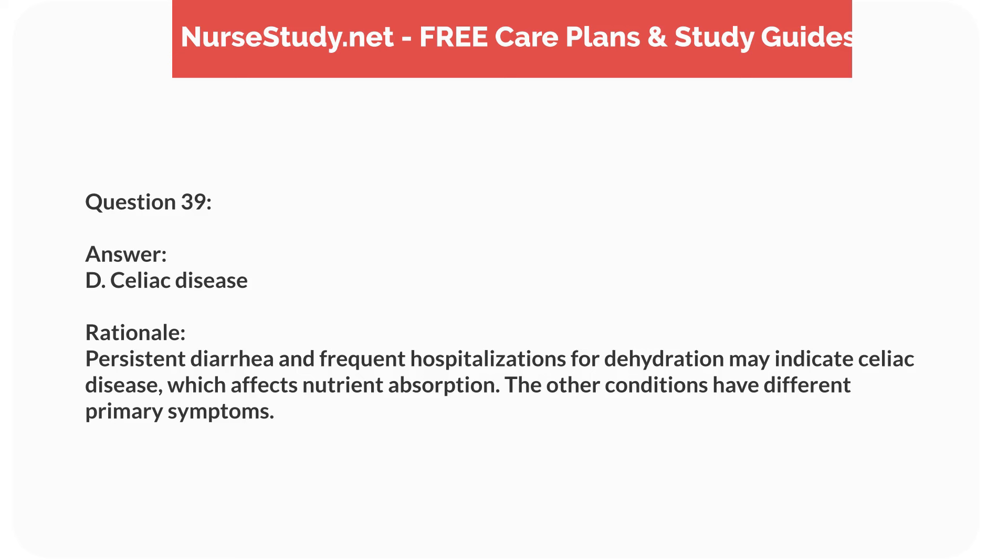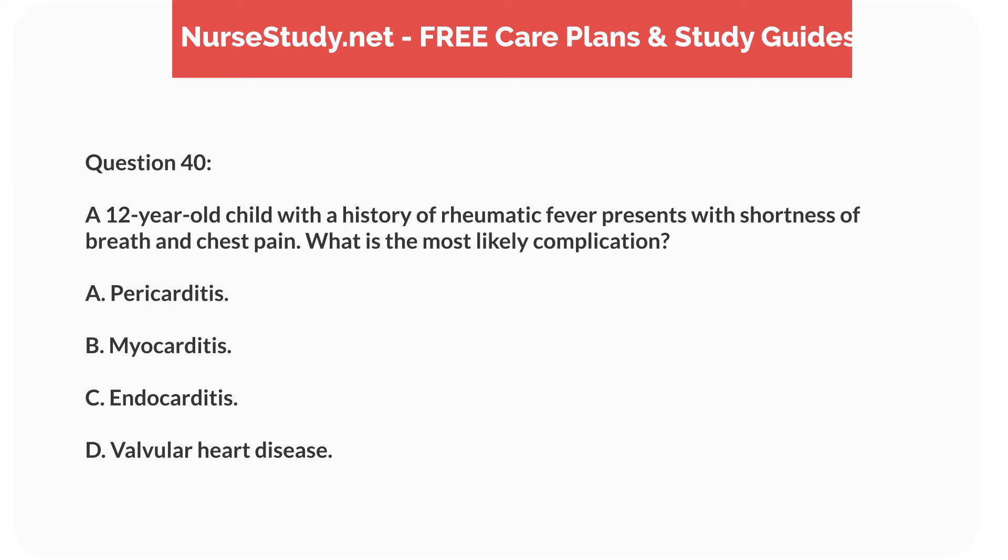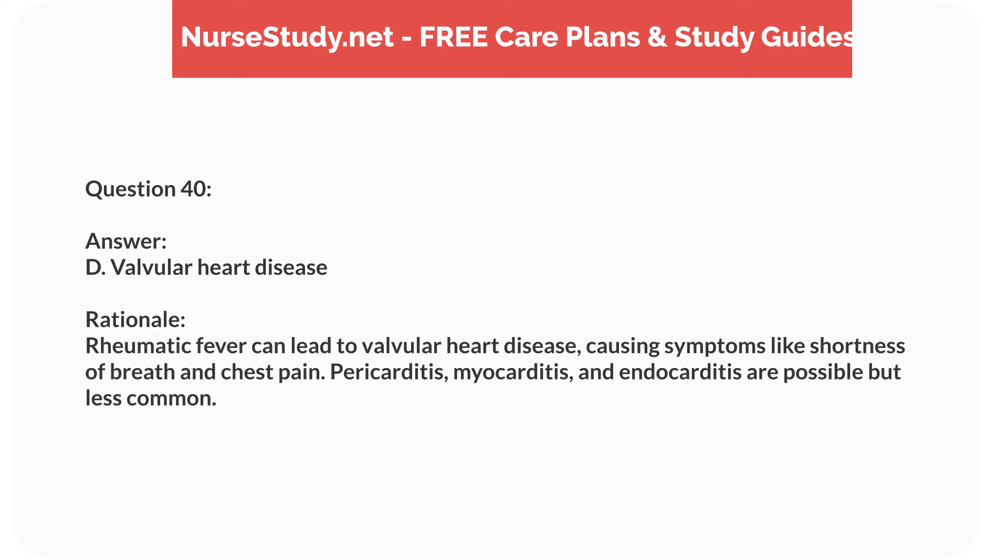Question twenty-three. A nurse is caring for a 2-year-old with acute otitis media. What is the most appropriate nursing intervention? Answer: C. Apply warm compresses to the ear. Rationale: Warm compresses can help alleviate pain. Antibiotic ear drops are not typically used for acute otitis media, which is often treated with oral antibiotics. Fluid intake and ear hygiene are also important, but secondary.